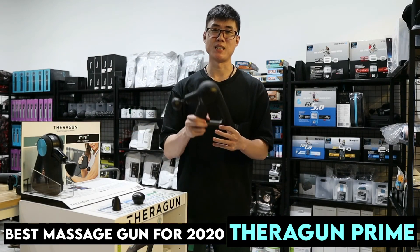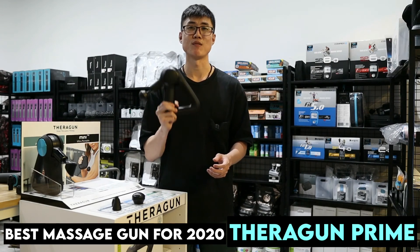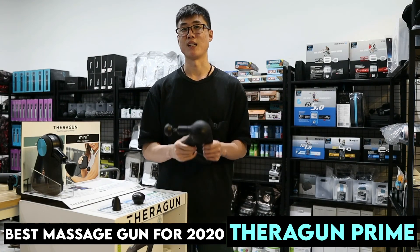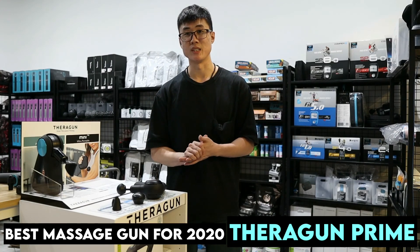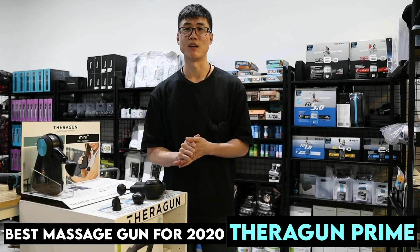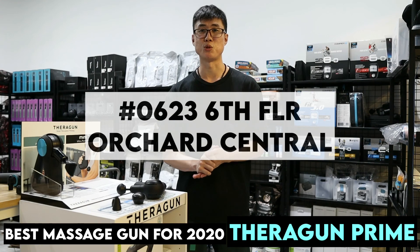I feel that the Terragon Prime is the best purchase for 2020 if you are looking for a very strong massage gun. That's all for today's video on the Terragon Prime. If you're interested in trying out the gun, do drop by our store at Bugis Junction 06-23.